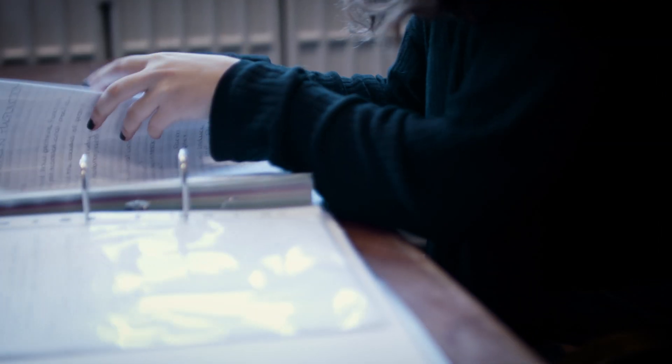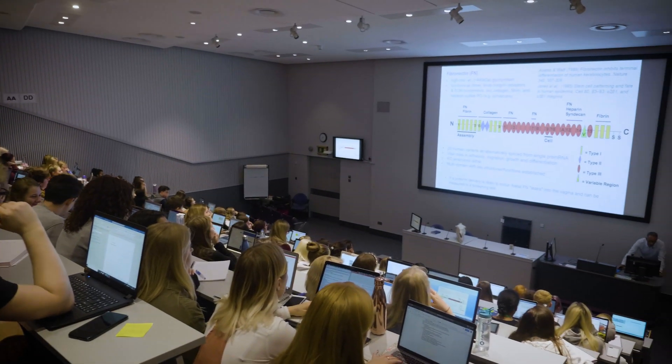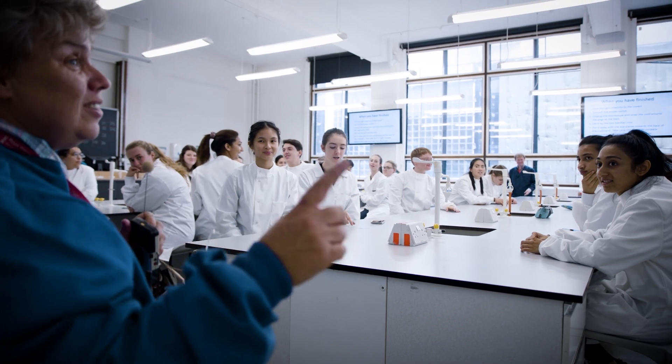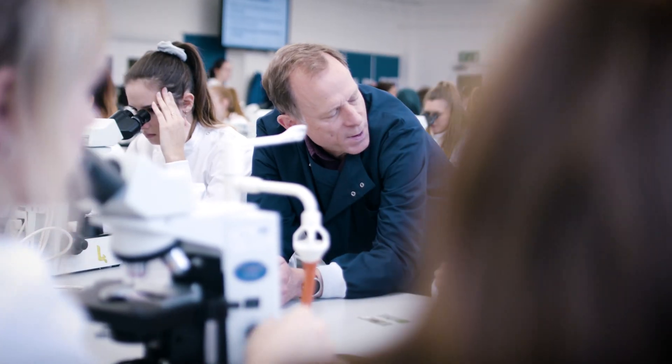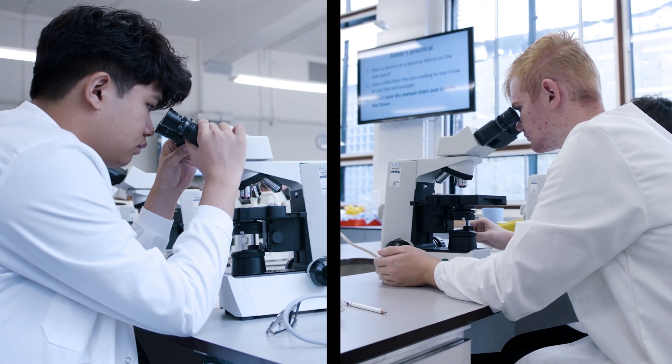Do you want to contribute to advances in human and veterinary medicine? This program draws on our long history of cutting-edge research and explores the fundamentals of biological and biomedical science that are needed to understand and develop new therapies for both human and animal diseases.